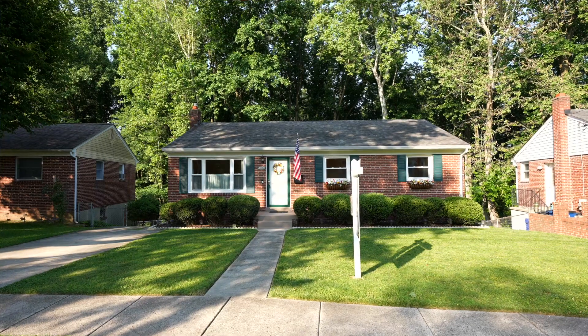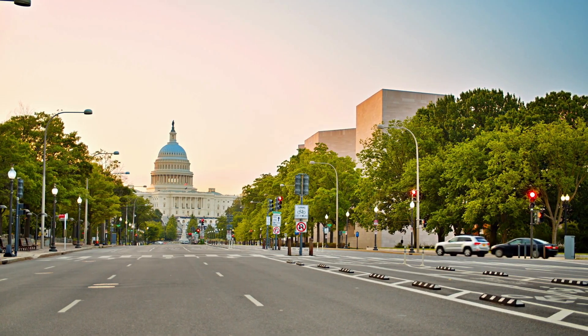It is three beds, two full baths, and a walkout basement. This community is in a prime location in Silver Spring. It's close to Kensington, North Bethesda, and Rockville. Anywhere you need to go, it is also close to D.C.